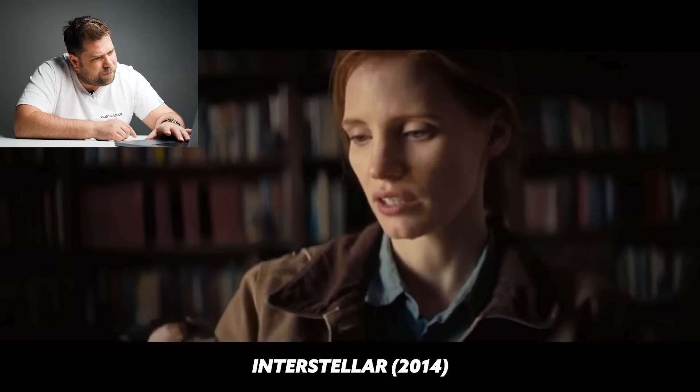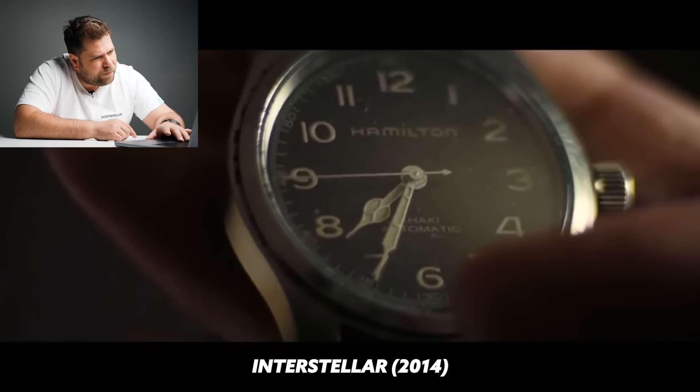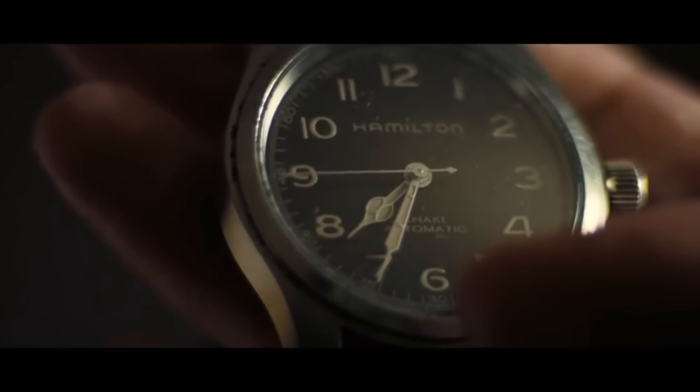Interstellar — I don't remember much of the movie but I remember the music. That's a Hamilton Khaki. Let me tell you one thing about Hamilton: it is most definitely the best mechanical watch you can buy below a thousand dollars. I love Hamilton. Hublot uses the exact same movement but charges ten times the price. Hamilton is value for money and one of the best watches to buy below a thousand dollars. That's a Hamilton Khaki and it's class.